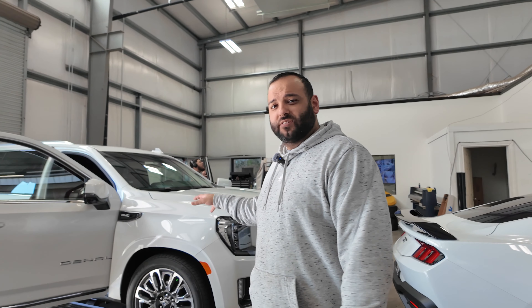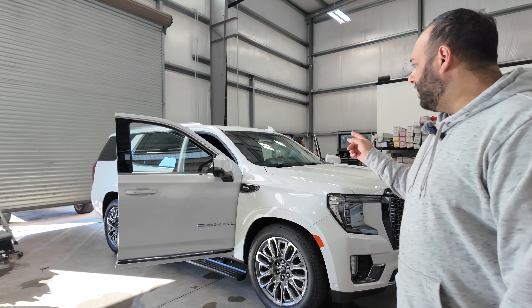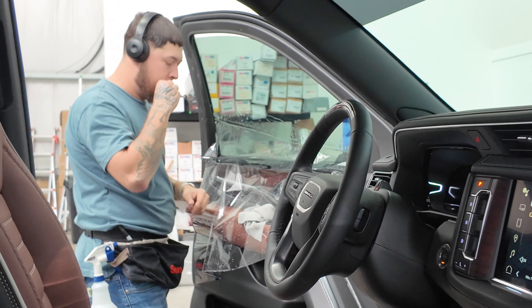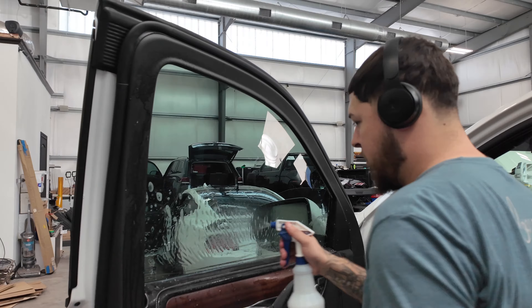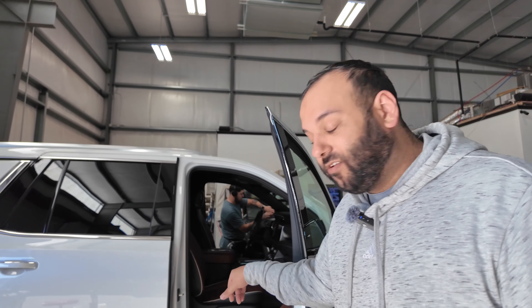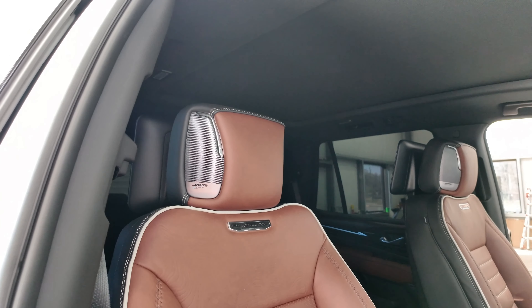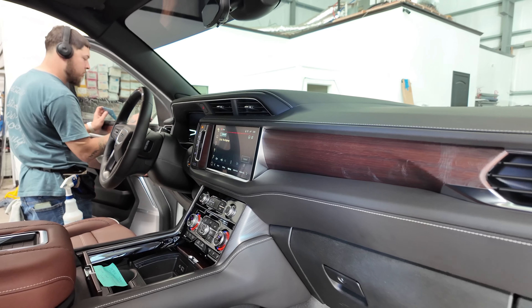We got a brand new Yukon Denali Ultimate here — this one's in to get some tint going down, side and back as well as the eyebrow, so that one's gonna look good. I don't know if you guys have seen the new Ultimates, but these things are sick. The whole interior is all its own — only the Ultimates have this interior with the massage seats. Pretty badass truck.